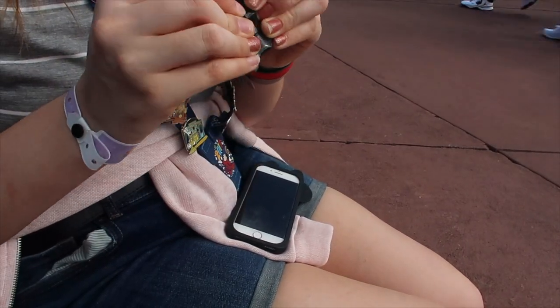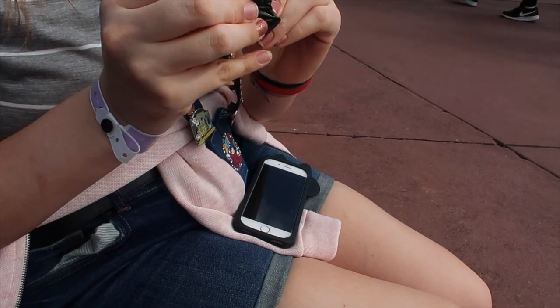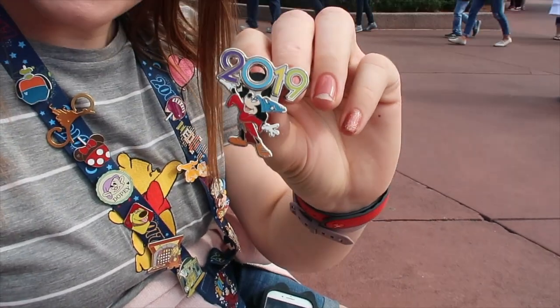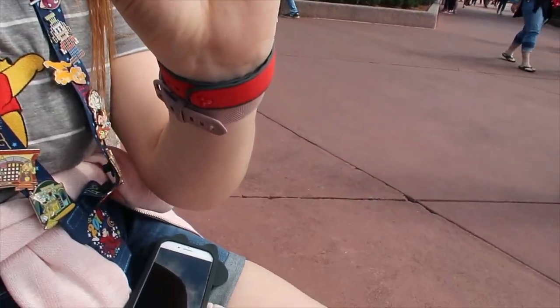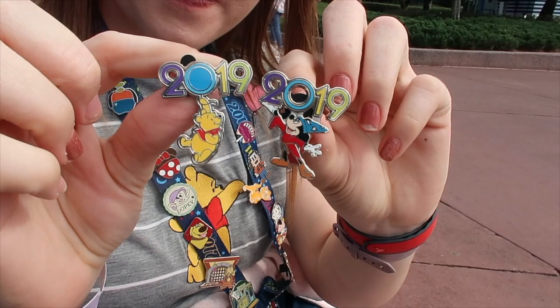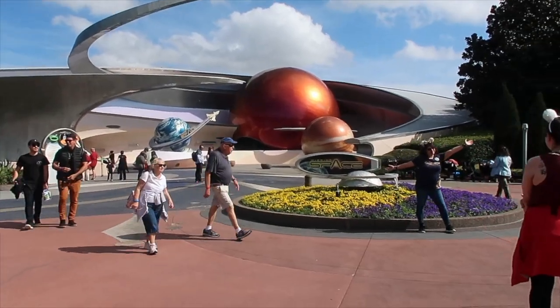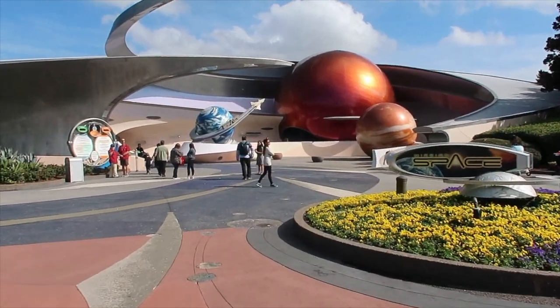The world's stretchiest plastic wrap! It is very stretchy. Oh, how cute is that? So we've got Mickey and Pooh — I love them. Just heading over to Mission Space for our fast pass.